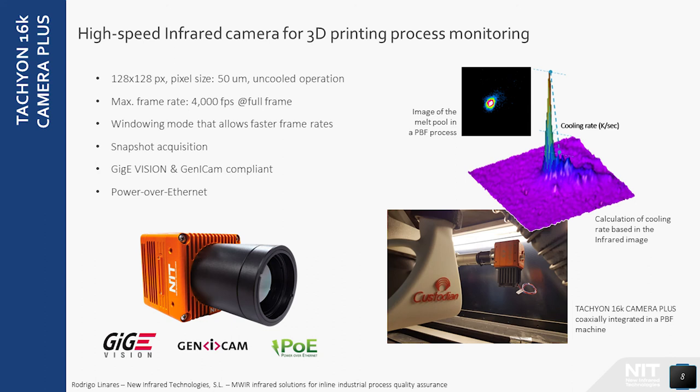The current state of the art of New Infrared Technologies is the Tachyon 16K Camera Plus, an uncooled mid-IR camera capable of acquiring images in snapshot mode at the speed of 4000 frames per second. Regions of interest can also be defined to increase the frame rate of acquisition. The Tachyon 16K camera has an industrial envelope, is GigaVision and GenICam compliant, is powered over Ethernet, can be connected to a PC using a standard Gigabit Ethernet network card, and is supplied with a powerful software suite including a software development kit for custom software development. On the right side we can see an example application to monitor the melt-pool in a powder bed fusion process, where this information is used to calculate the cooling rate based on the infrared image.